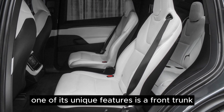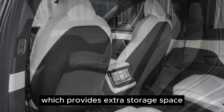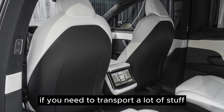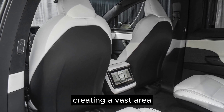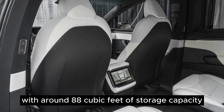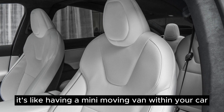One of its unique features is a front trunk, often referred to as a frunk, which provides extra storage space. If you need to transport a lot of stuff, you can easily fold down the seats, creating a vast area with around 88 cubic feet of storage capacity. It's like having a mini moving van within your car.